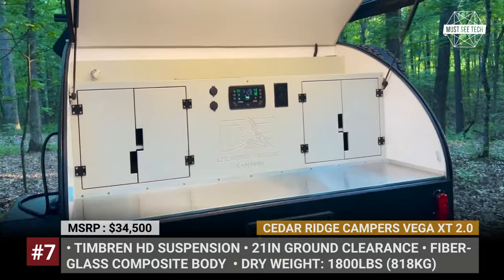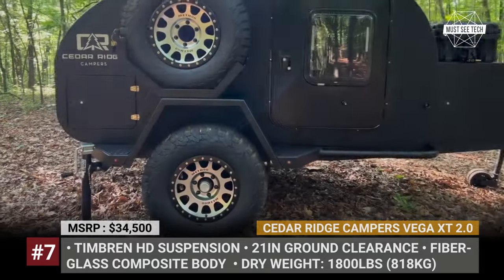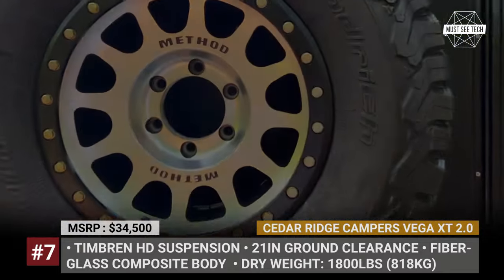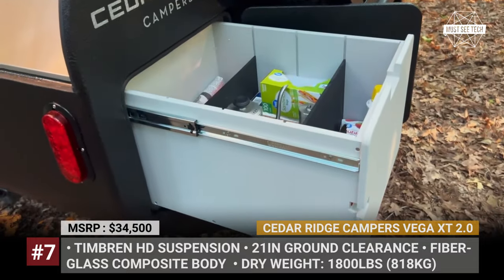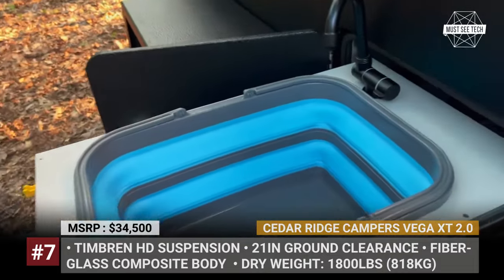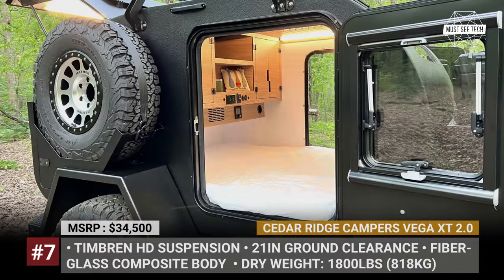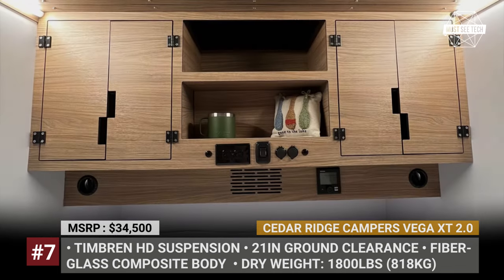A shower and a complete electrical system with a 105 Ah battery are also included. The off-road-oriented Vega XT 2.0 benefits from a heavy-duty suspension from Timbren, a 2-inch lift, 16-inch wheels, a CruiseMaster DO35 coupler and a full-size spare tire. It has a dry weight of 1,800 lbs and offers 21 inches of ground clearance. Inside, the XT goes for a rustic feel with wood-trimmed walls and matching wood cabinets.